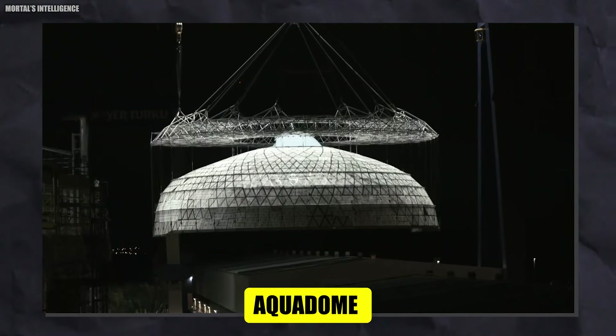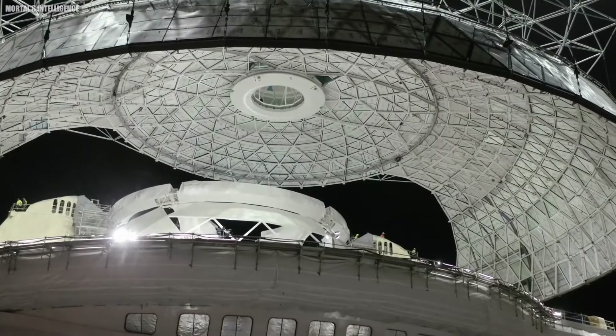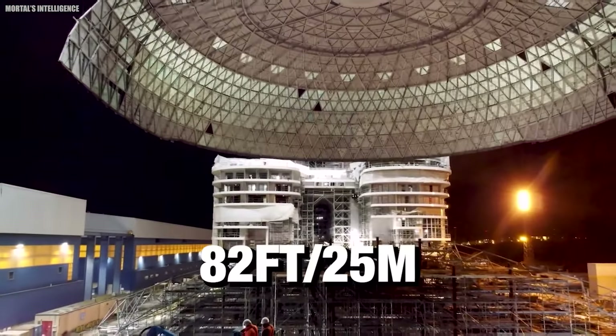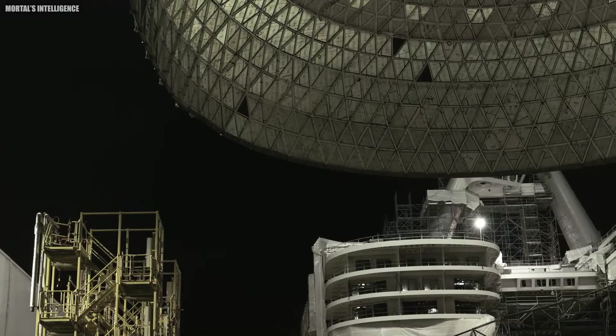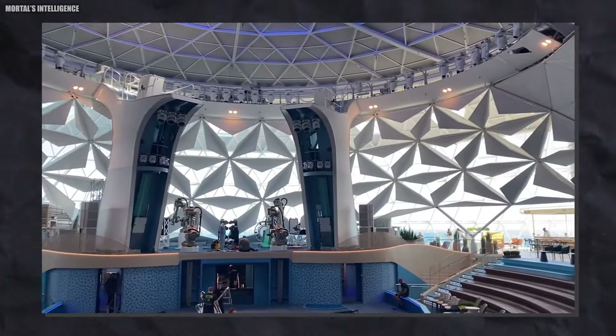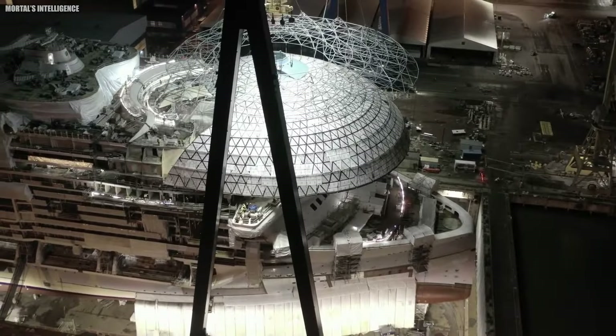It's no surprise that the Aquadome broke the first record. This is one of the most amazing things about the ship — the huge dome at the front end. The blue dome is 164 feet wide and 82 feet tall, and it's the biggest building made mostly of glass that has ever been lifted onto a ship. It took more than 80 hours to finish, with 12 separate parts that took eight months to build and put together.